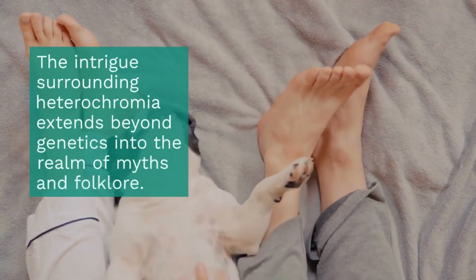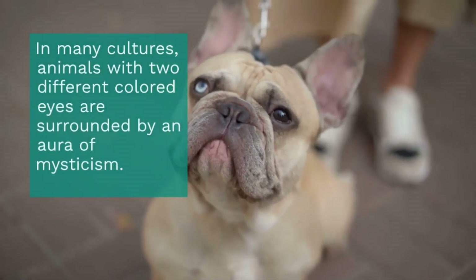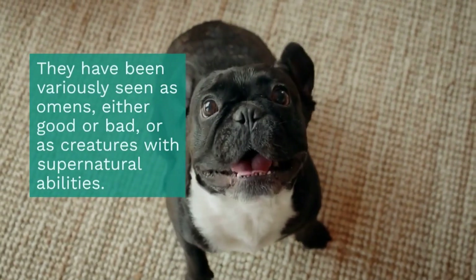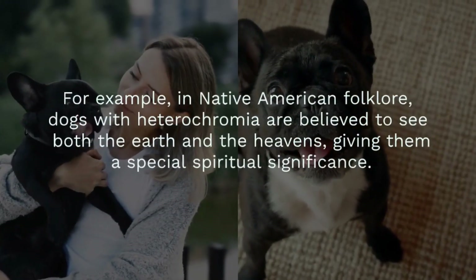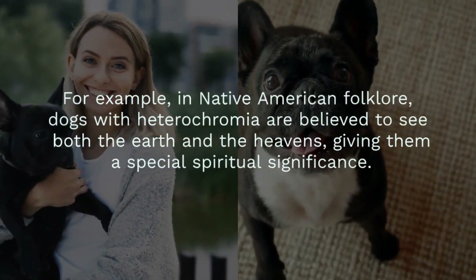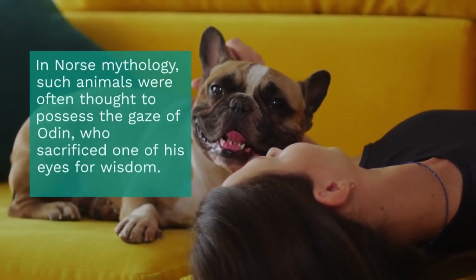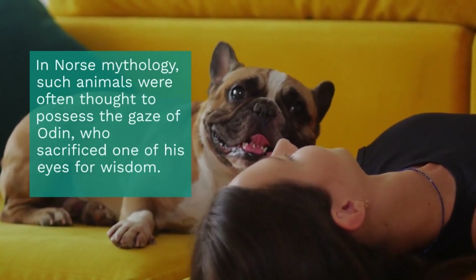The intrigue surrounding heterochromia extends beyond genetics into the realm of myths and folklore. In many cultures, animals with two different colored eyes are surrounded by an aura of mysticism — they have been variously seen as omens, either good or bad, or as creatures with supernatural abilities. For example, in Native American folklore, dogs with heterochromia are believed to see both the earth and the heavens, giving them a special spiritual significance. In Norse mythology, such animals were often thought to possess the gaze of Odin, who sacrificed one of his eyes for wisdom.